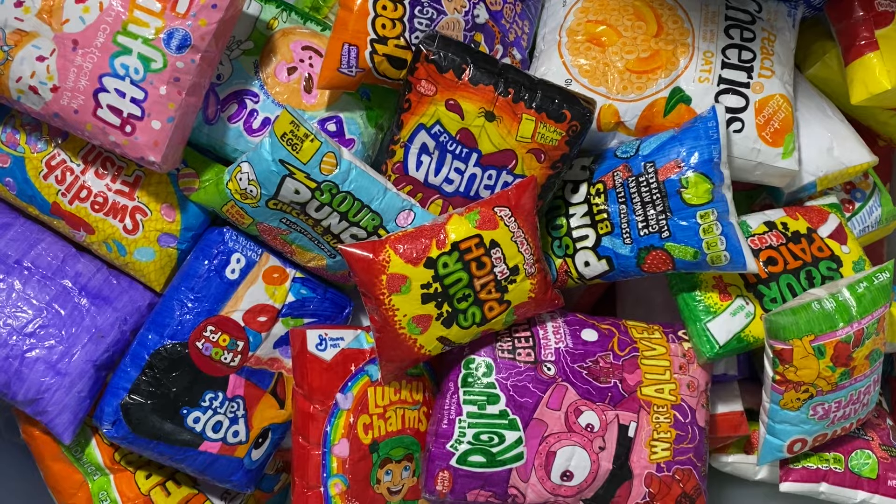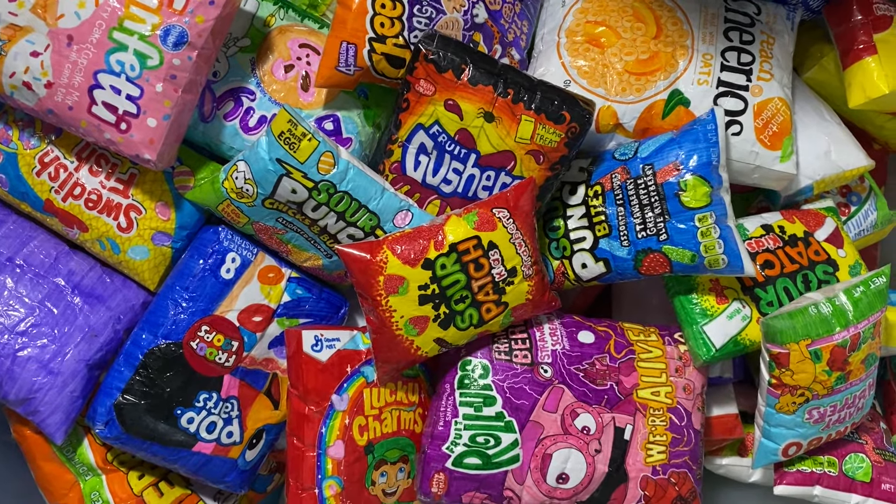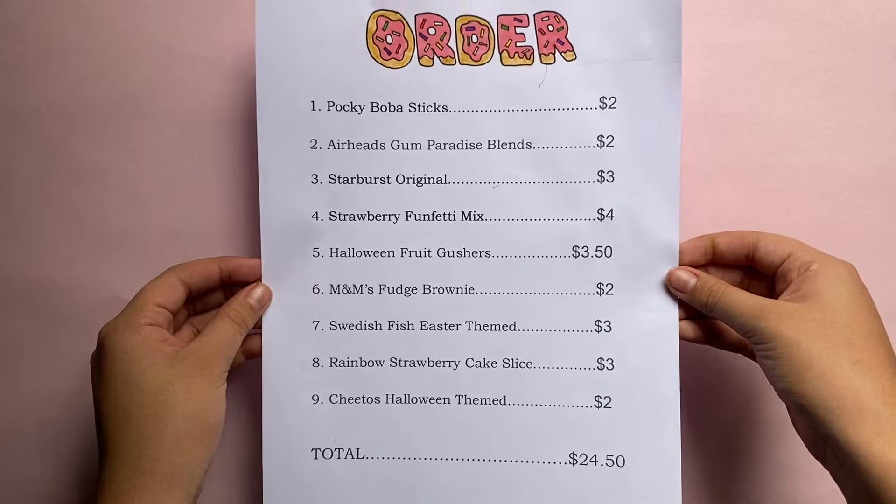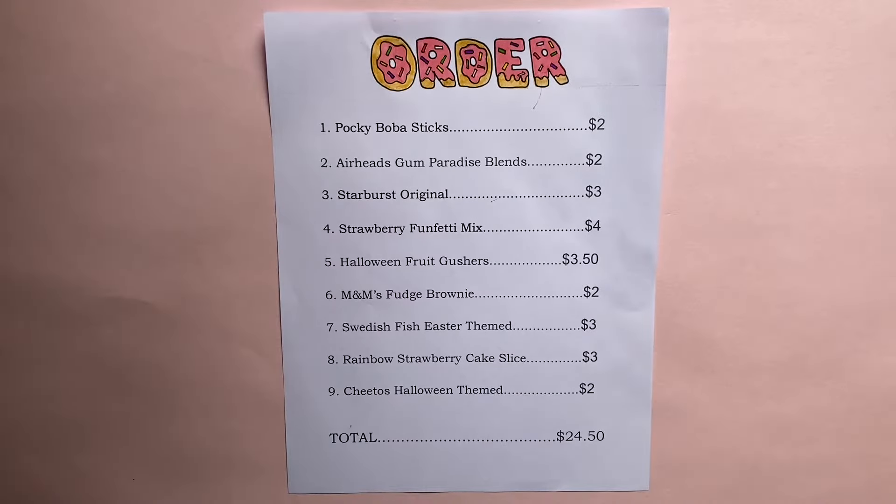Oh my god guys, I just got my first order. I'm so excited. Let's go pack it. This is the order she got — she got a lot of things. I'm going to be packing it in here.